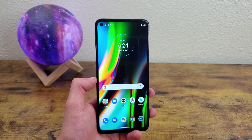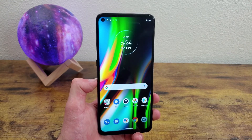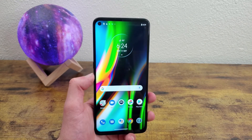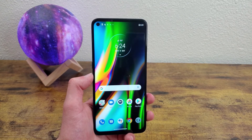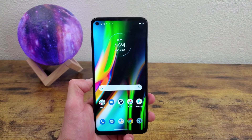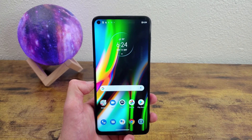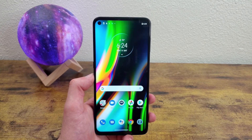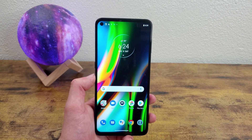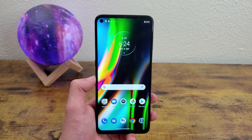One potential drawback is that the software is Android 10, and it's unclear when or if there will be an update. Android 10 is a solid OS, but if having the latest version of Android is important to you, this might not be the device for you, since it's uncertain whether it will ever receive Android 11.